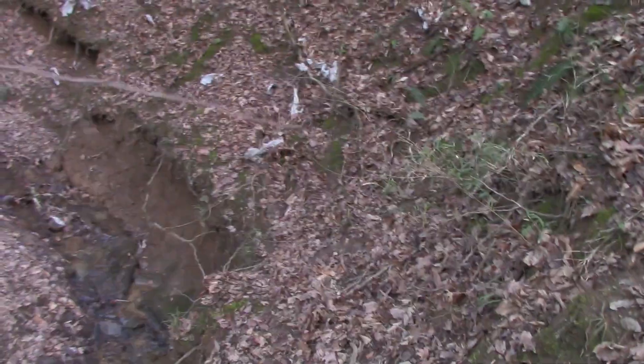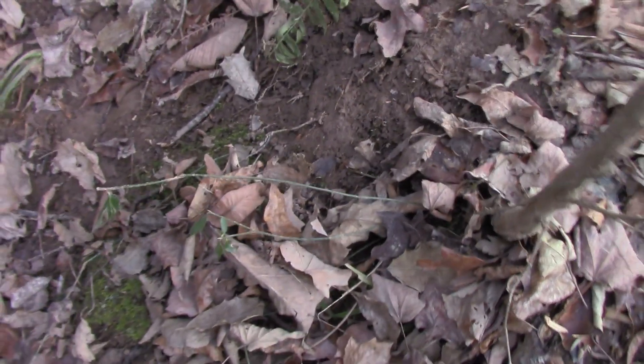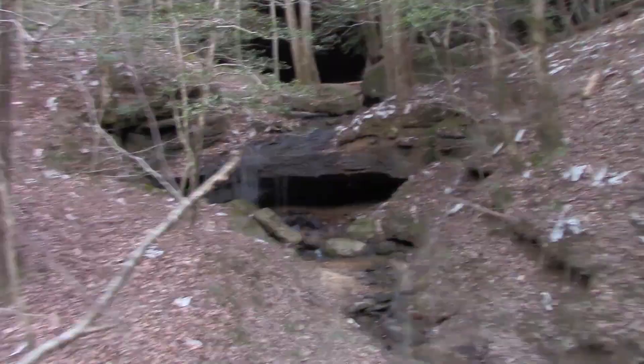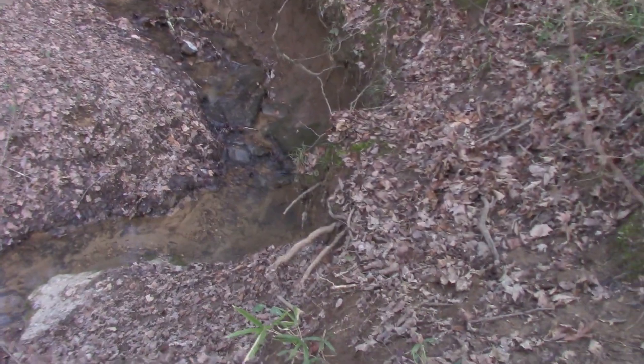It gets close enough to get a decent view of the cave though. Wow, that is pretty cool. Yeah, it's slippery right here. This is probably as far as we need to go on this trail because it gets steeper, and it doesn't go anywhere but down into that canyon.